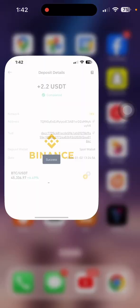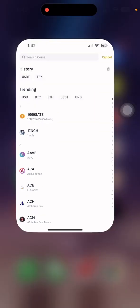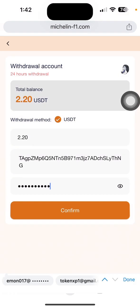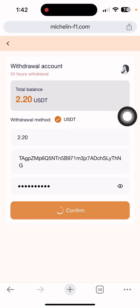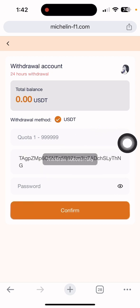Simply open my Binance wallet, copy the address, and go back to the website. Paste the address, confirm the password, and click the confirm button. After confirming, it shows loading and then 'Withdrawal Successful.'